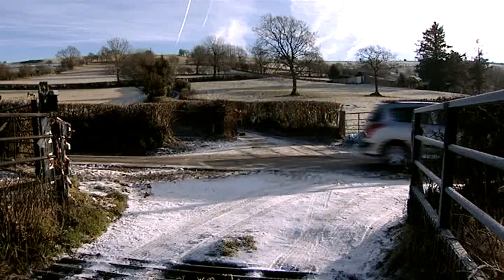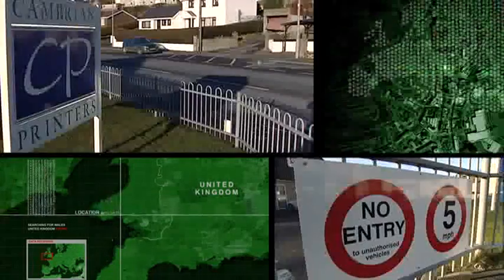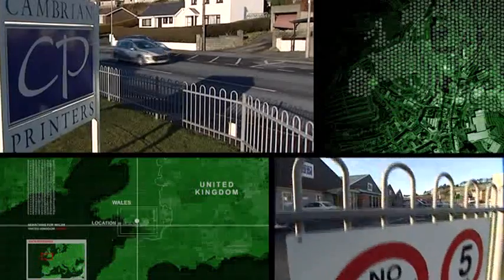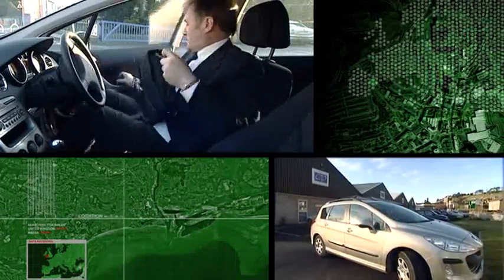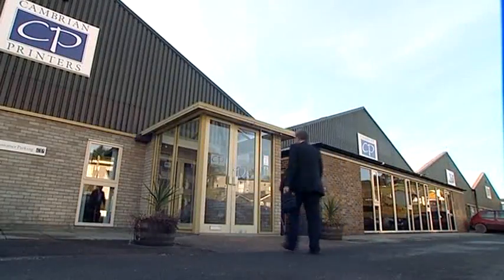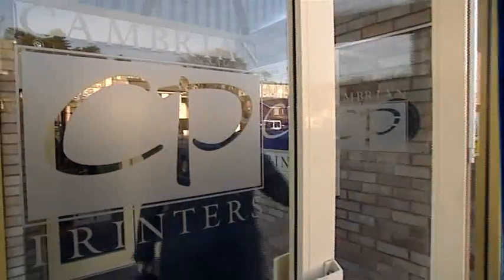This distance poses numerous logistical problems and calls for these businesses to be particularly efficient and innovative to prove their added value to their client base. Cambrian Printers is a partner in the DIPL project. Tim Claypole and his team are carrying out a veritable technology audit in order to improve production quality and decrease the impact on the environment.